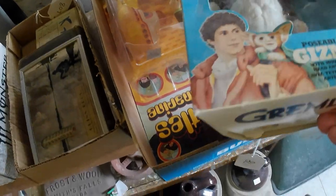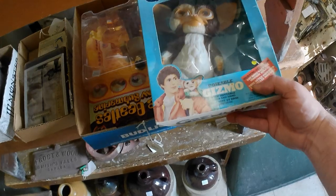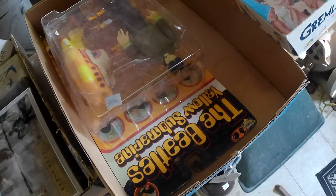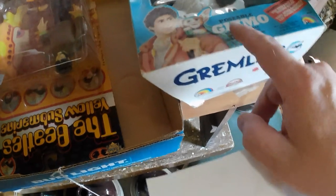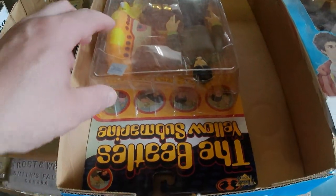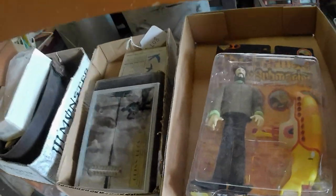Got a Gremlins Mogwai Gizmo figure in the box, which is cool. Paid about $30 for the lot — this figure is worth around $75–$80 in the box in that condition, so not bad. Also came with a Beatles Yellow Submarine figure — probably worth $10–$20 or so.